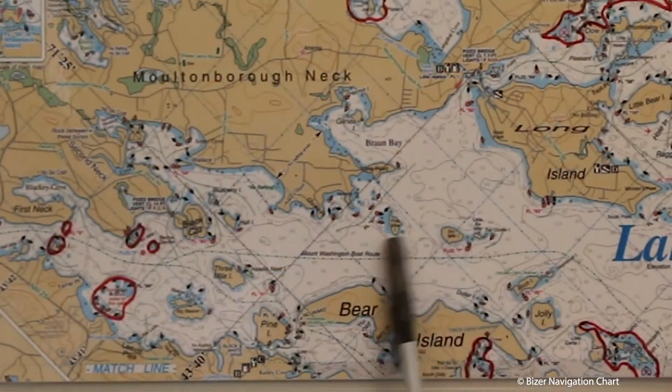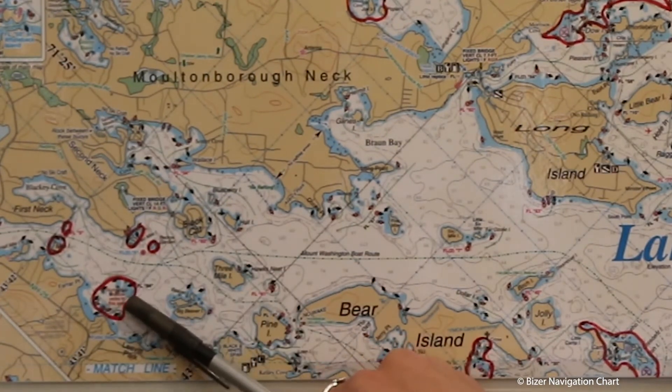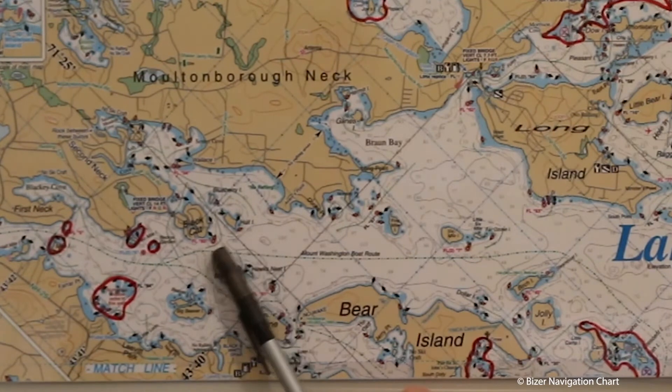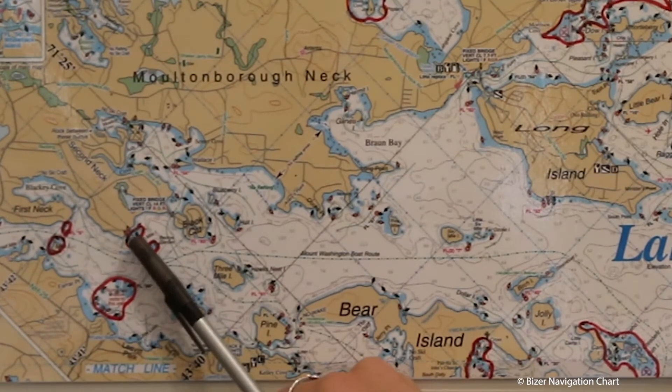If you're heading towards Center Harbor, watch out for this hazardous area — there are lots of rocks in there. Also watch out for Two Mile Island. Do not pass between that island and land.